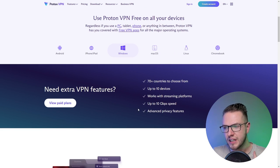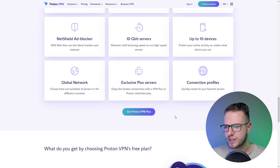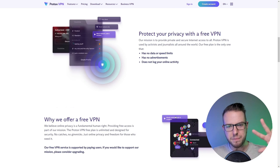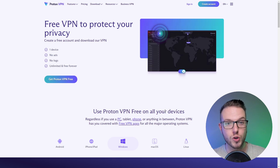Within the free plan, Proton VPN offers around ten different server locations, with three main free ones — one in Europe, one in the US, and one in Asia. The speeds are pretty good; I see maybe a 10 to 20 percent drop. So if you're looking for a free VPN for daily use to protect your privacy, Proton VPN is definitely the way to go.